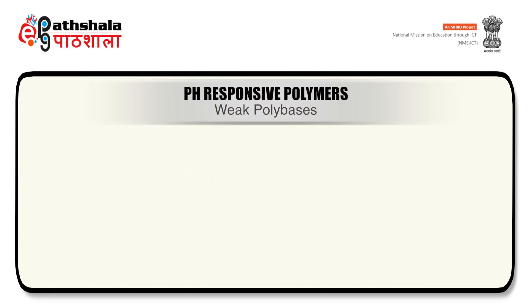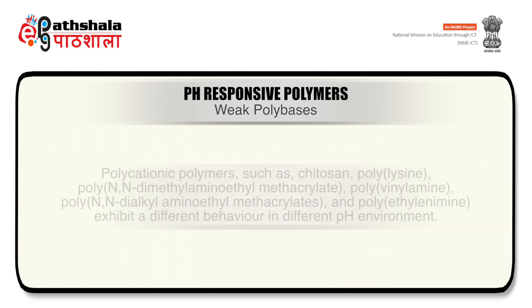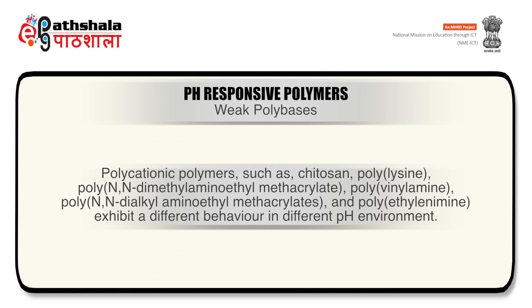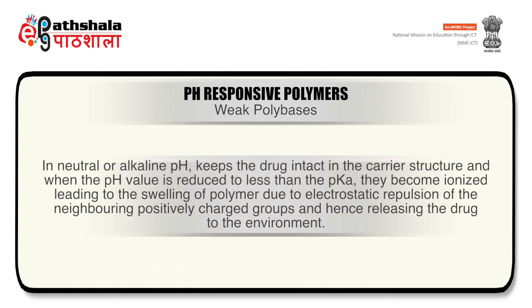The second category is weak polybases. Polybases bearing an attached amino group are the most representative. Polycationic polymers such as chitosan, polylysine, poly-NN-dimethyl-aminoethyl-methacrylate, polyvinylamine, poly-NN-dialkyl-aminoethyl-methacrylate and polyethylene imine exhibit different behavior in different pH environments. The amine groups of these polycationic polymers exist in unionized form in neutral or alkaline pH, keeping the drug intact in the carrier. When the pH value is reduced below the pKa, they become ionized, leading to swelling of the polymer due to electrostatic repulsion of neighboring positively charged groups, thereby releasing the drug to the environment.